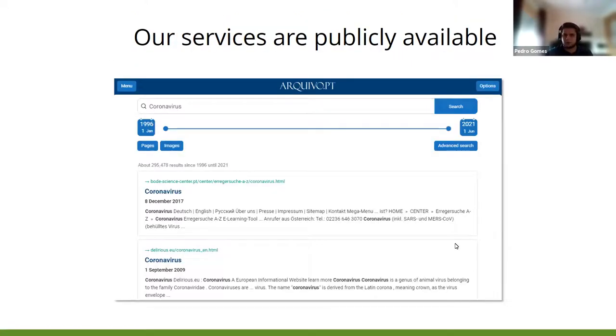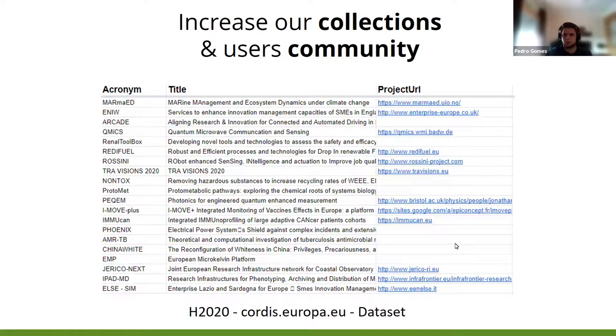We are continuously indexing the preserved information so that anyone can search and view it freely. At the same time, we also increase our collections and user community. In this case, we try to preserve all the websites and publications related to Horizon 2020 projects.